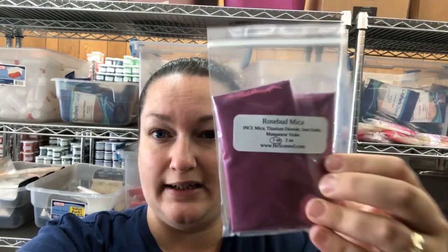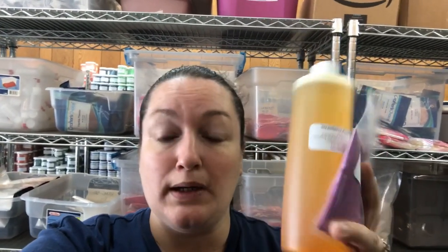We have another option for those who are soap makers. You can buy an 11-dollar, 16-ounce bottle of the fragrance and a one-ounce mica - this one specifically, the rosebud - and you get the color for $1.95 on sale, so it's $12.95 to get both of these. You can pick which one you want.